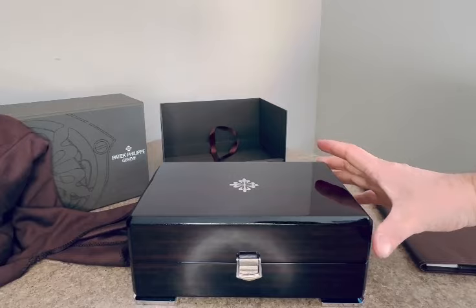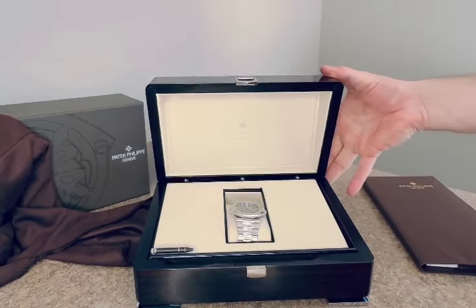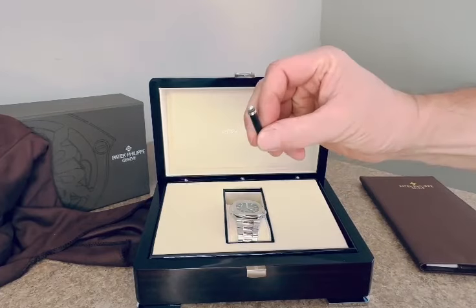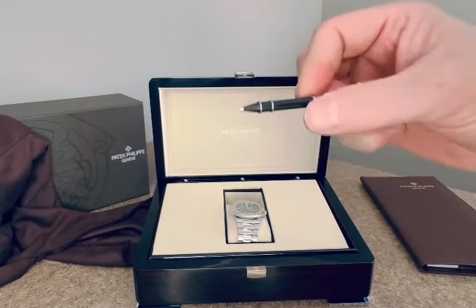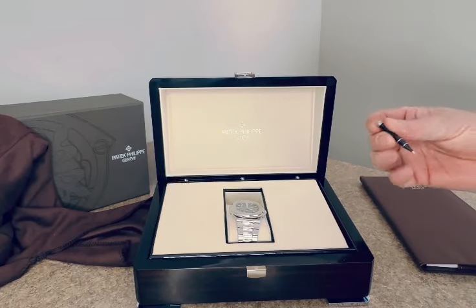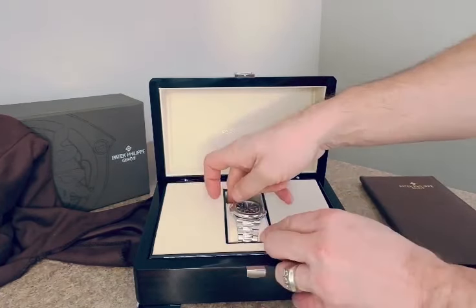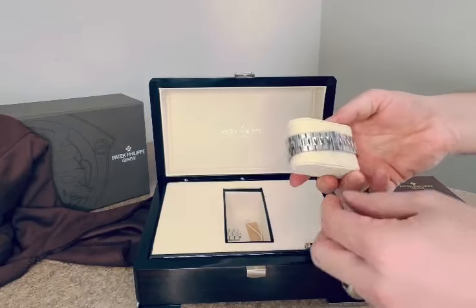Look at this quality. He will also send you one of those pens to adjust the moon phase and the date. Just very nice. Here's the watch — let me get it out.